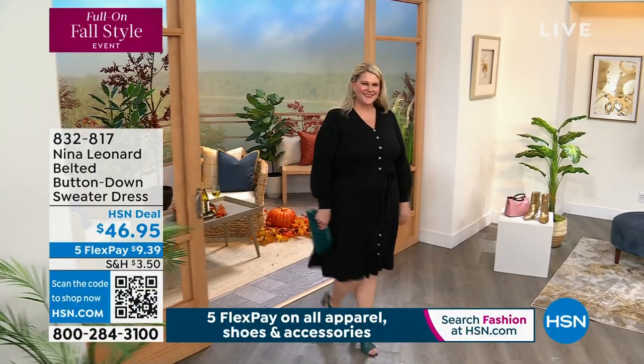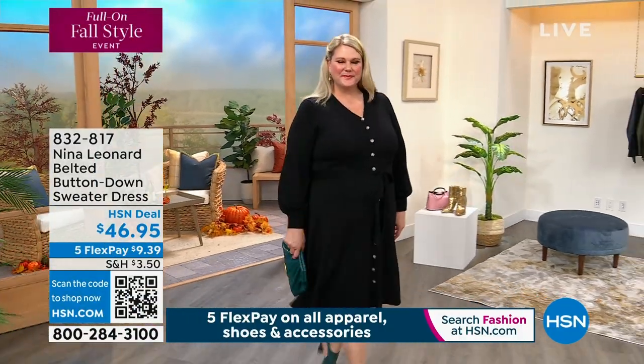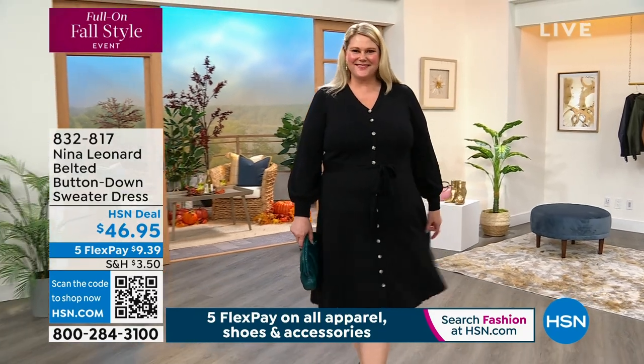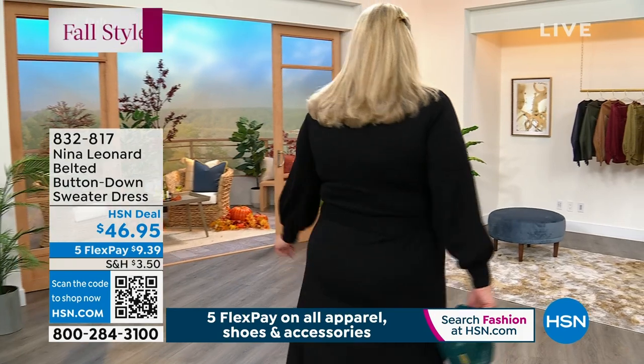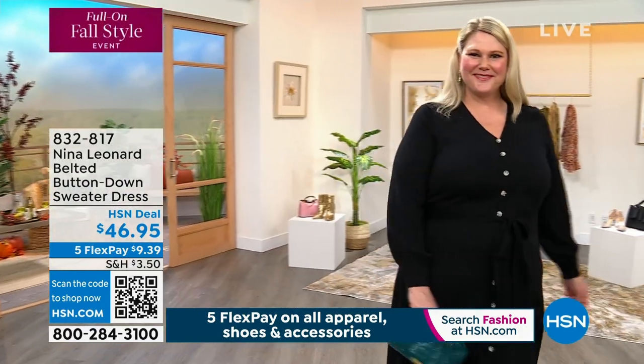I can't believe it. I didn't know it's a dress to wear. I love this dress. This is a belted button-down sweater dress, ladies. It's sweater weather — I finally get to say it. Sweater weather's here.